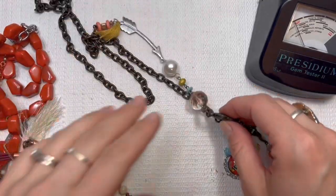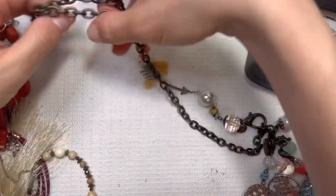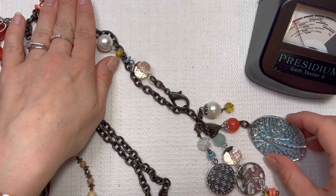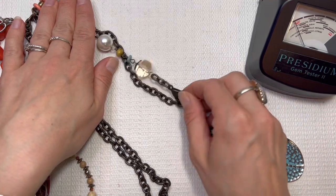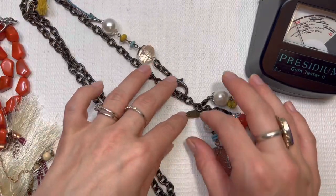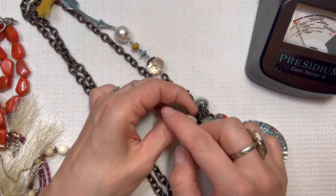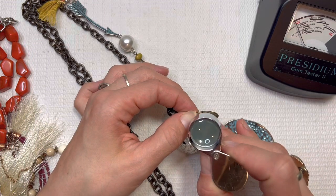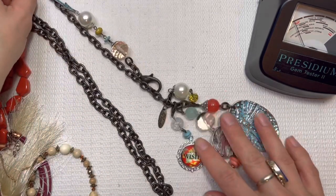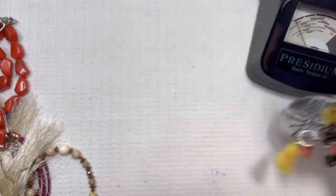This is a nice necklace — it's large. Looks like the clasp is going to be down at the bottom. We've got an arrow, got the bird. This is really nice, I like this a lot. I don't see any markings or tags on it, but it's very beautiful. The brand is Plunder. I will do this one for $8. Love the lip on that one.